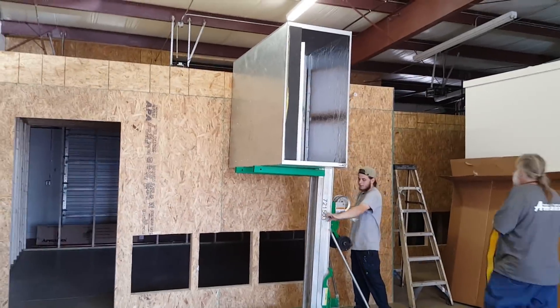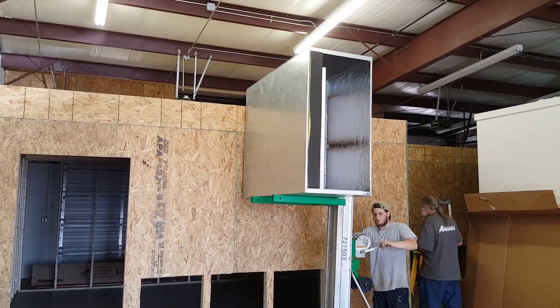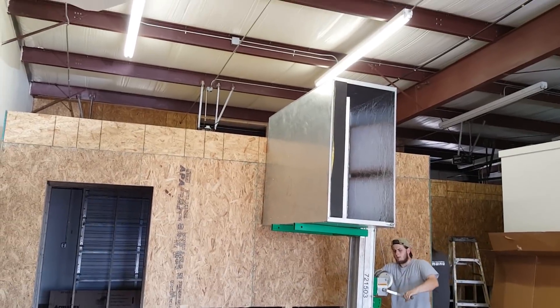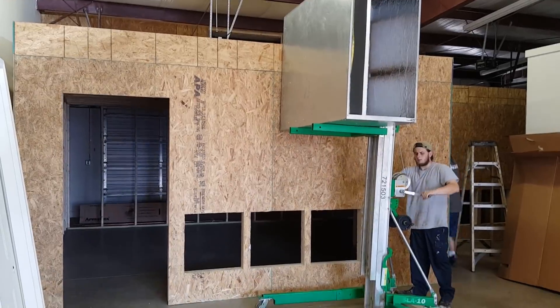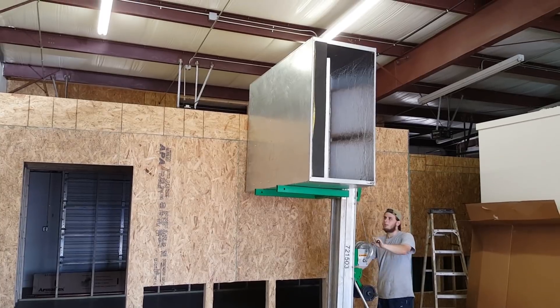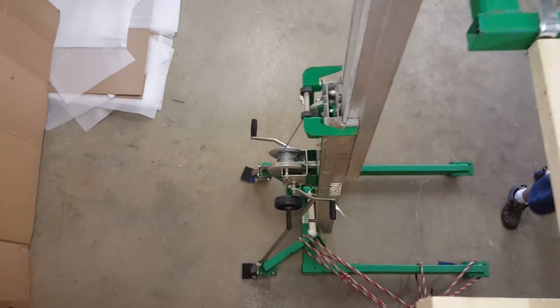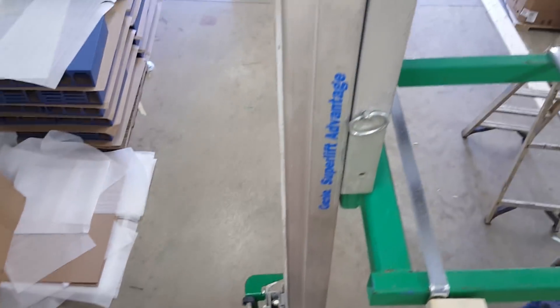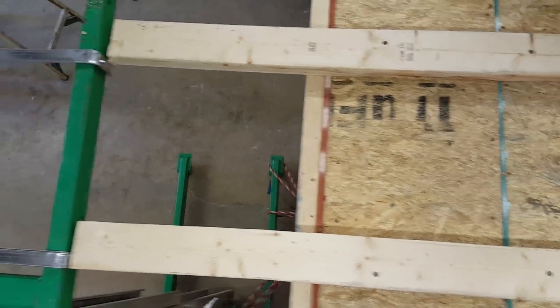The AC system is finally going up. 10-ton Daikin air conditioning for this room, for the servers. We had to do a little bit of engineering in order to get this 500-pound AC system up on the roof. We had to attach the metals as sliders and then use the 2x4s as extra supports.